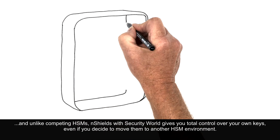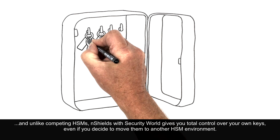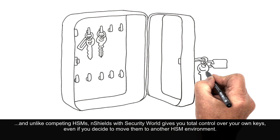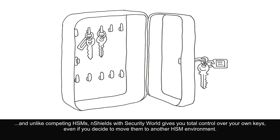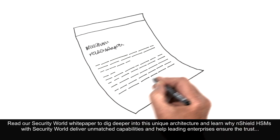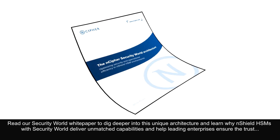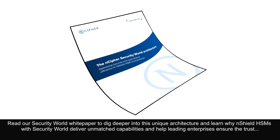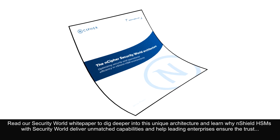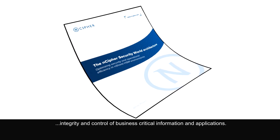And unlike competing HSMs, N-Shield with Security World gives you total control over your own keys, even if you decide to move them to another HSM environment. Read our Security World white paper to dig deeper into this unique architecture and learn why N-Shield HSMs with Security World deliver unmatched capabilities and help leading enterprises ensure the trust, integrity, and control of business-critical information and applications.